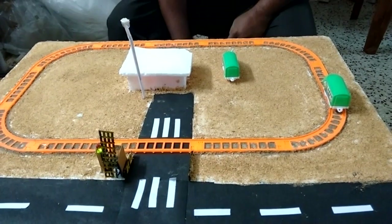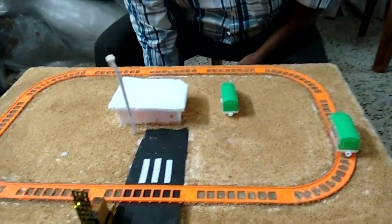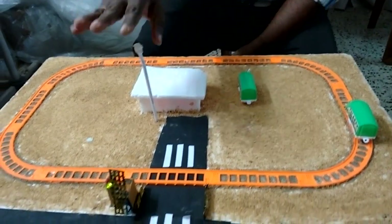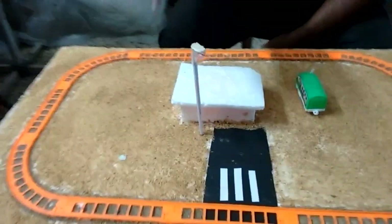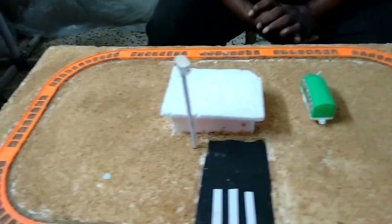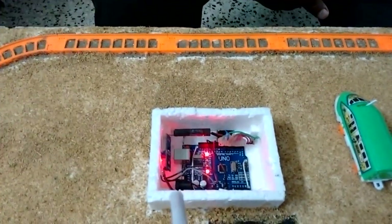A 12-volt battery is used for the operation and we are using a solar panel to charge the battery. A bulb is used as a night lamp or street light. This system uses an Arduino Uno board for control.